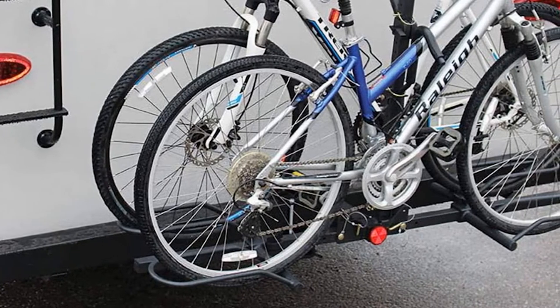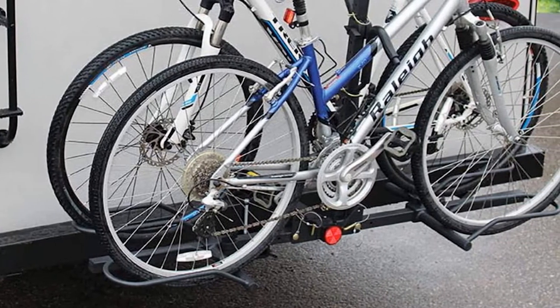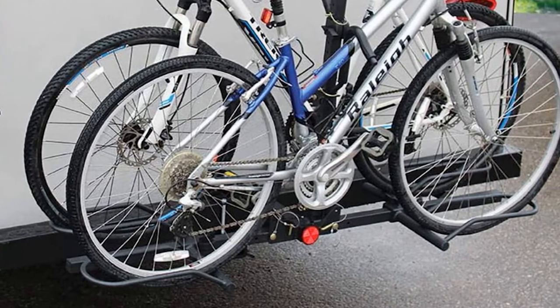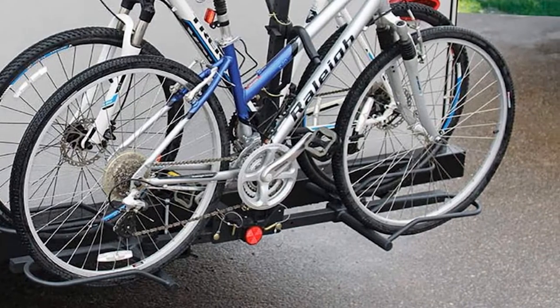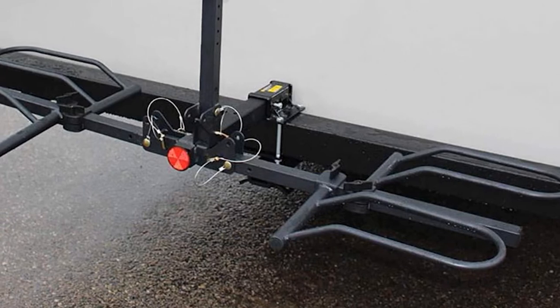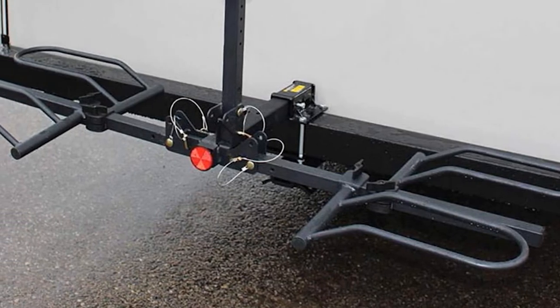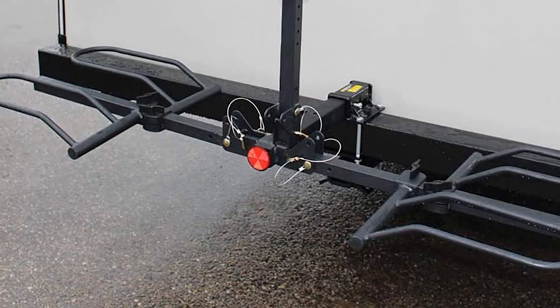Overall, the rack is very sturdy, well-built, and simple to install. It's easy to load and unload your bikes, and it also features an anti-sway bolt, which makes driving a lot more comfortable. However, there have been some complaints that the rack may be shipped with a missing part, which can make assembly impossible. It may also get in the way of a spare tire, so you may need to purchase an extender.